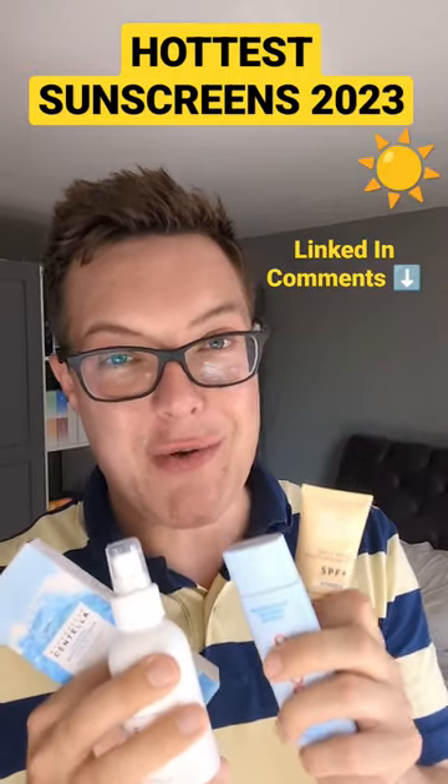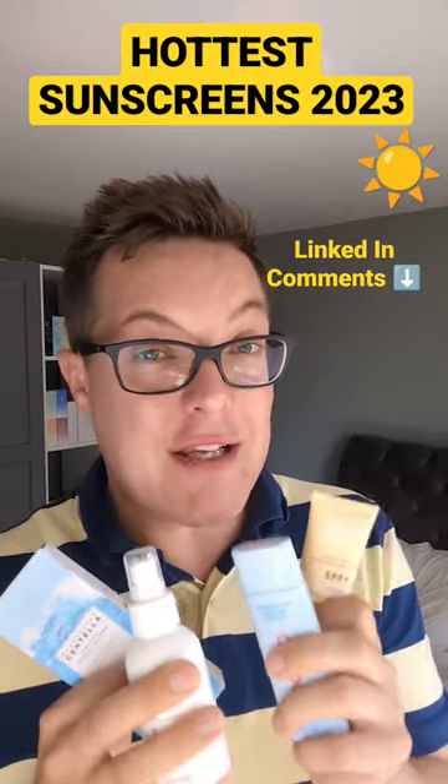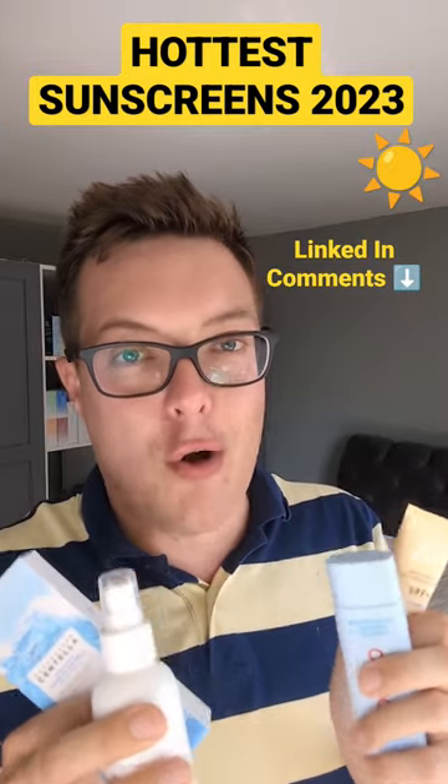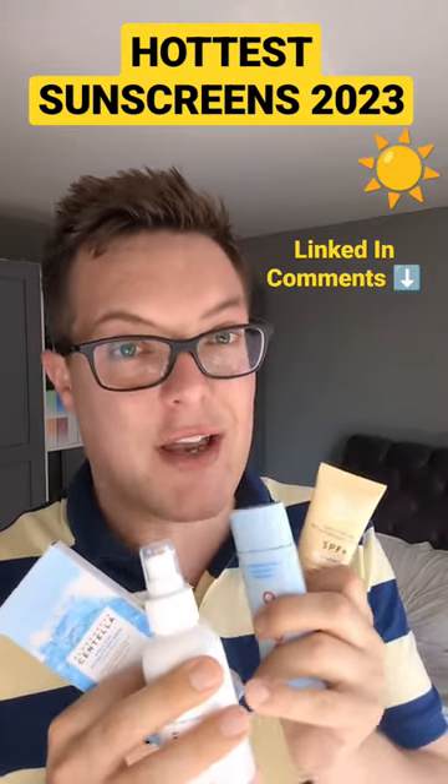It is super warm here in the UK and so I want to make sure my skin's protected all summer long. These are the four go-to sunscreens that I'll be using in summer 2023. Kicking things off with my all-round everyday, which is actually my own sunscreen, the Mad About Skin Protect and Hydrate Formula.